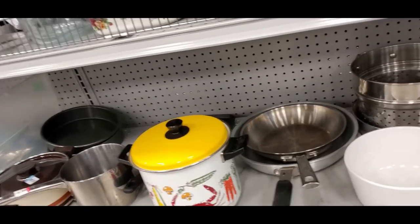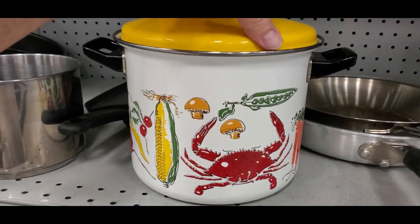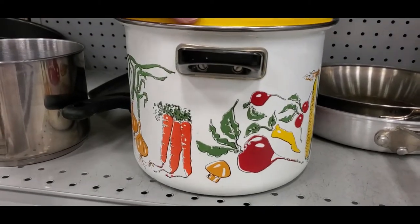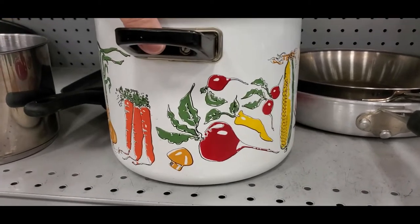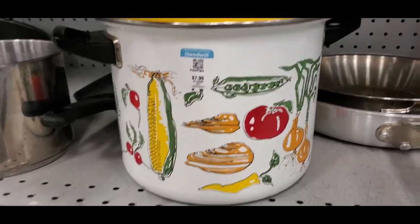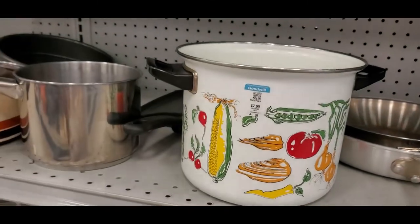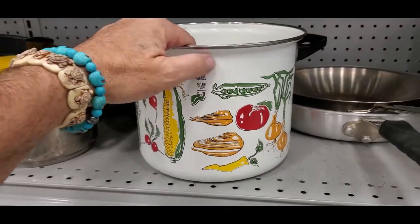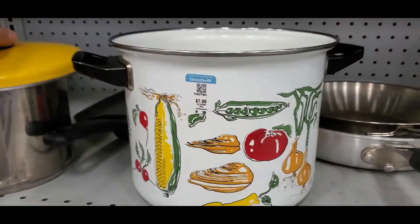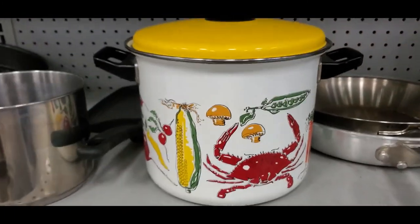Looking at the pots and pans section — found this really cool pot, I'm guessing it's a seafood pot. It's got a crab, mushrooms, corn, carrots, beet, onions, tomato, and clams on it with a yellow lid. Really heavy duty for eight bucks. Close but no cigar — worth a picture though.